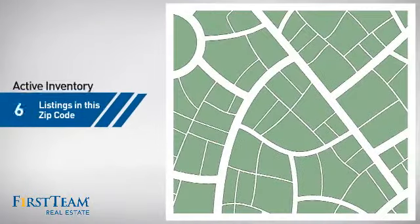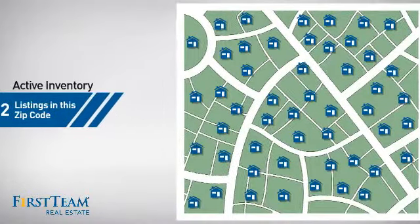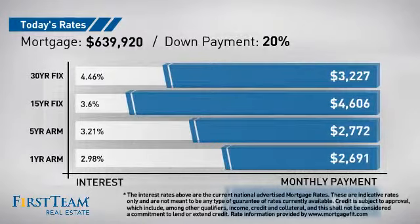Wondering how it stacks up against the competition? There are currently plenty of homes on the market within this zip code. If you're thinking about getting a mortgage for this property, you could be looking at these options with regards to current interest rates and monthly payments.